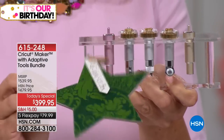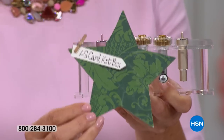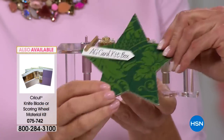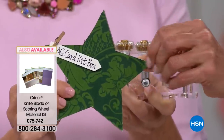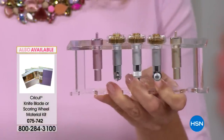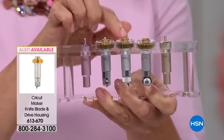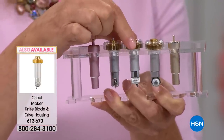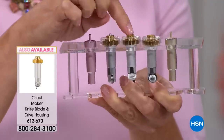They did! Look how thick that is — it's amazing. So you can do so many things now. It cuts up to a 32nd of an inch thick.